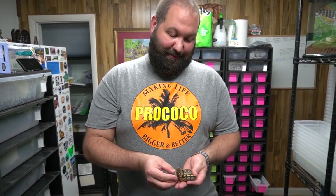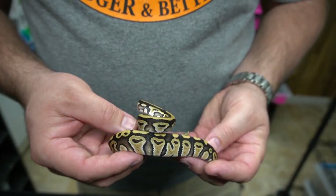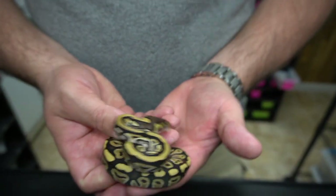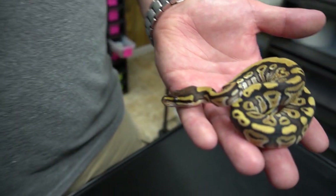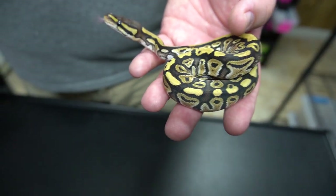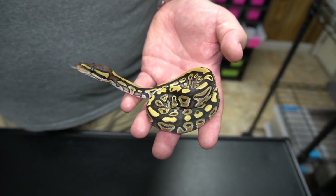This next little girl is a bit confusing. It's fire for sure, but I don't think it's spot nose and it doesn't show anything else — really weird pattern, kind of strange. If you guys can give us advice, comment down below. She's still 66% het clown, 50% het pied, and 50% het lavender albino — lots of things that could be hidden there.